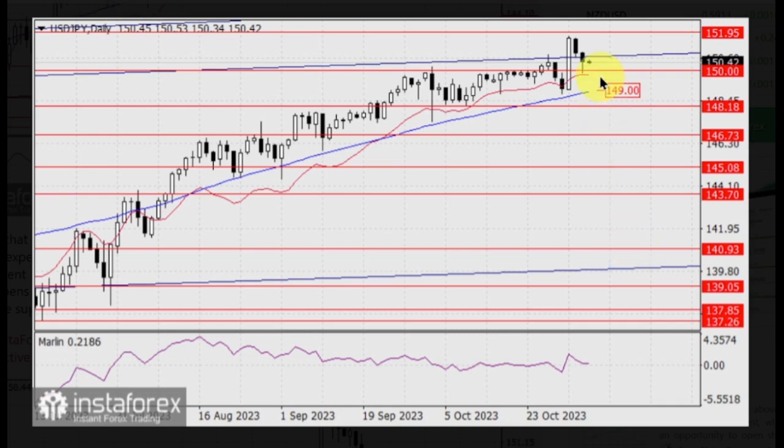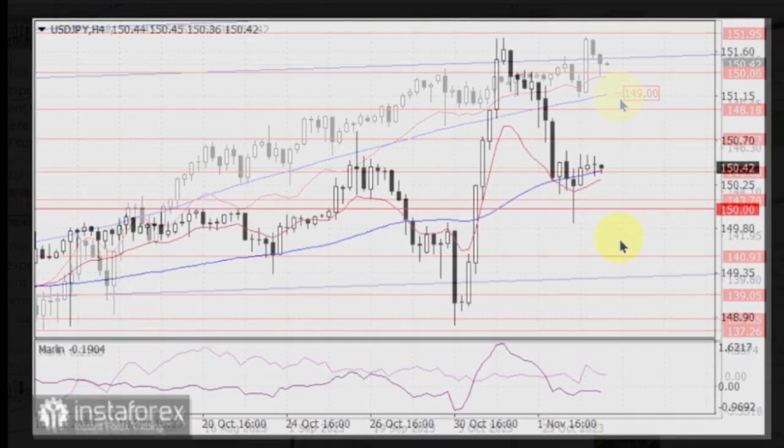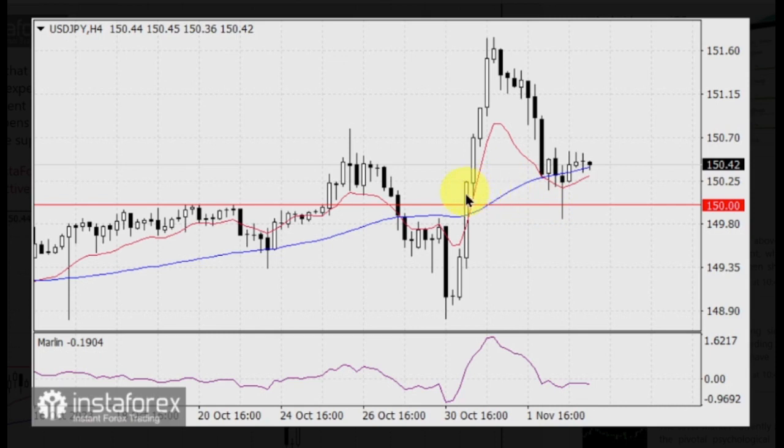If the price stays below 150.00, it opens the way for a further decline to 148.18. In this case, the MACD line at 149.00 will serve as intermediate support. On the 4-hour chart, the price has climbed above the MACD line — the blue line on the graphic — and is now consolidating above it. The Marlin oscillator is moving sideways in the bearish territory. The price is showing signs that the market is bracing for important fundamental news.